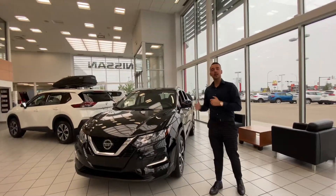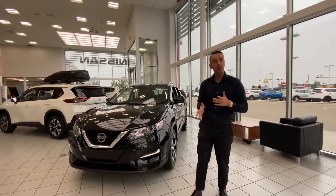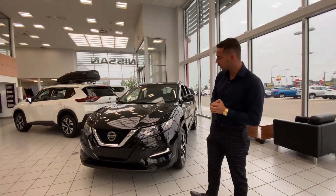So behind me this is the Qashqai SL. Underneath the hood it gets a two liter four-cylinder engine. It's very good on fuel yet very powerful for passing on the highway.